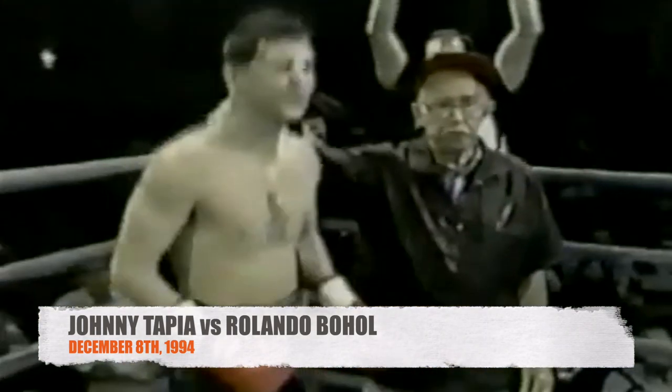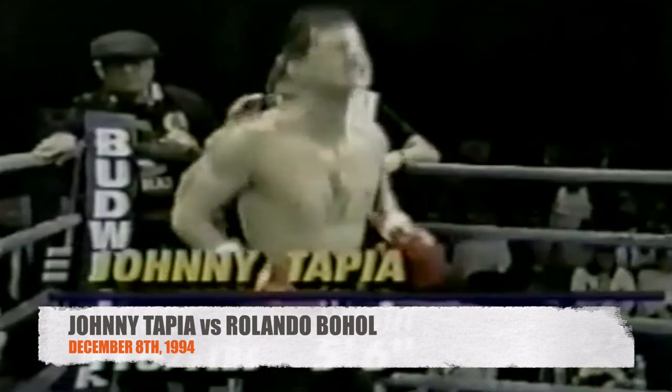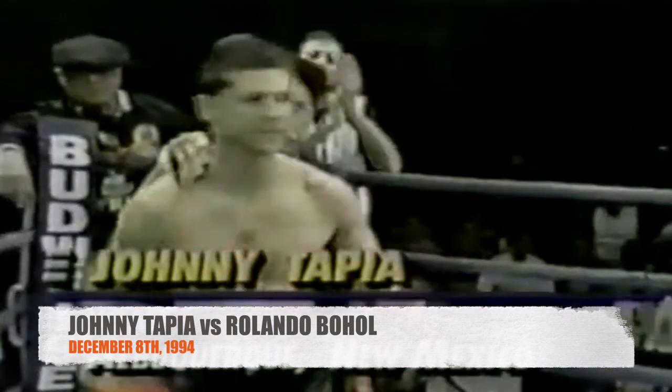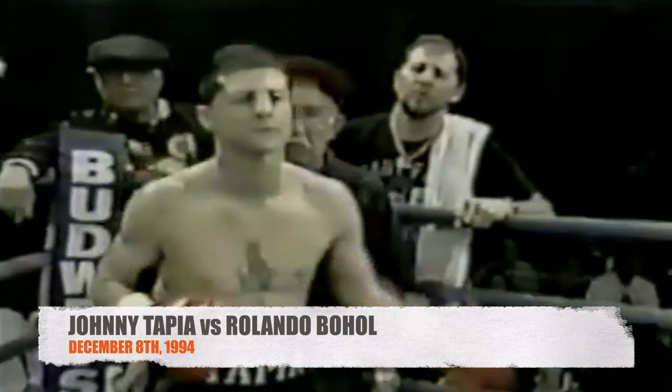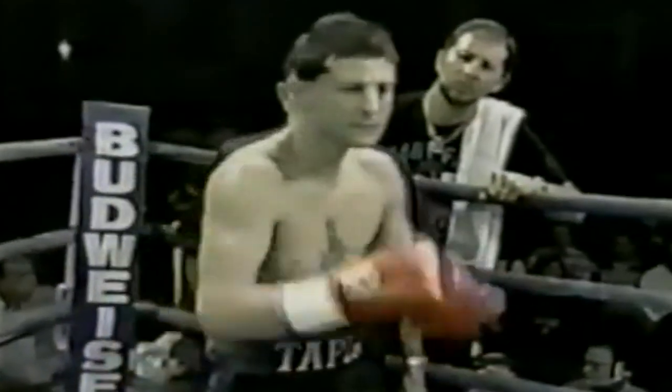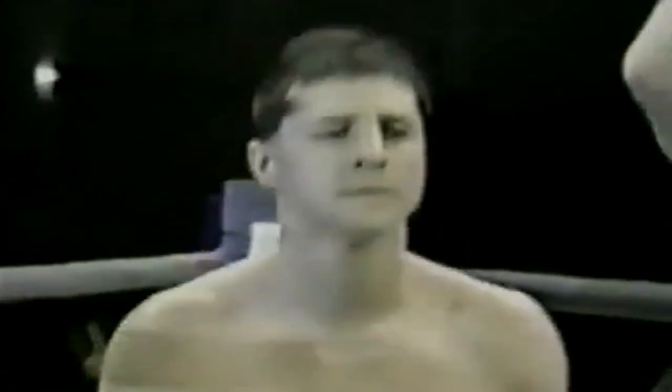His opponent across the ring, fighting out of the blue corner, wearing black trunks with turquoise trim, weighing 116 and a half pounds, from Albuquerque, New Mexico — he brings an undefeated record of 27-0 with 17 KOs and currently holds the WBO Super Flyweight title, though the title is not on the line tonight. Ladies and gentlemen, presenting the baby-faced assassin, the undefeated WBO Super Flyweight Championship of the World, Johnny Tapia. Johnny Tapia hears it from this crowd.